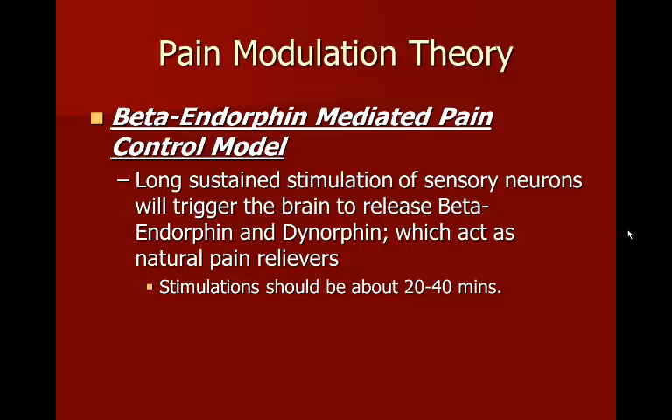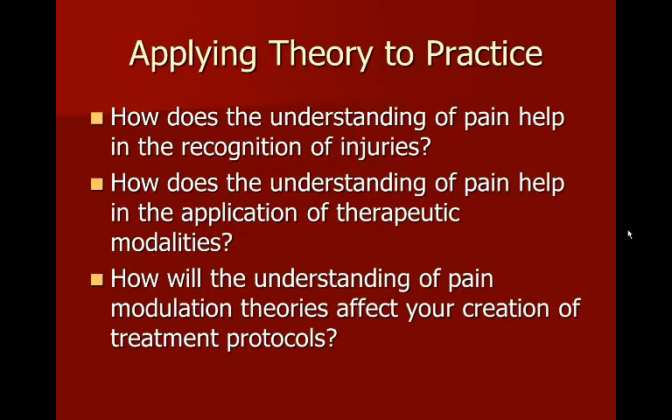Some things to consider as you study this material: How does understanding pain help in the recognition of injuries? How does it help in the application of therapeutic modalities? And how will understanding pain modulation theories affect your creation of treatment protocols?